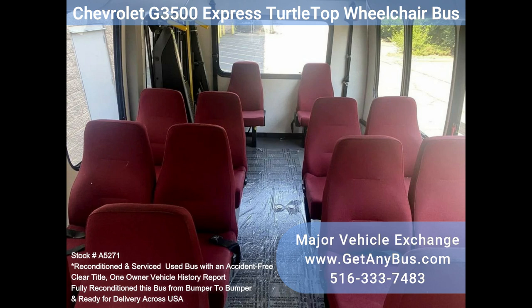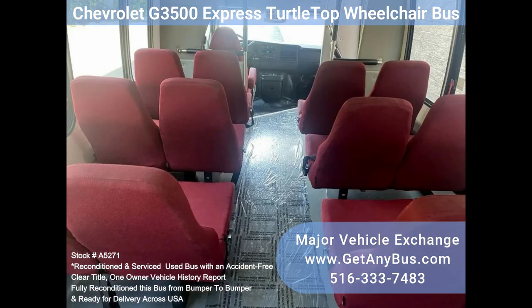Perfect for tours, charters, commuter shuttle services, churches, adults, schools, hotel shuttle runs, and much more.